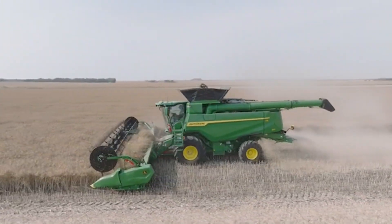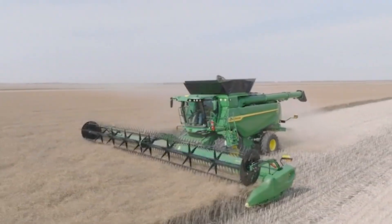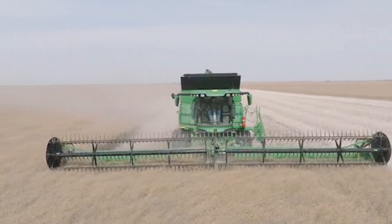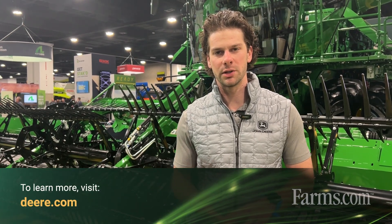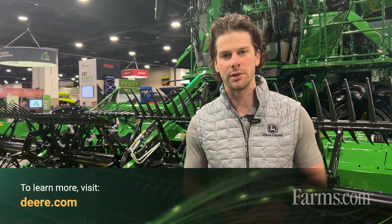In addition to the three-piece reel and the reel tines, we also have the cam reel on this head, and that will be available as a retrofittable kit if you wanted to put the cam reel specifically on any HDF, HDR, or RDF heads. The best way to find information on our new features is to visit your local John Deere dealer, or you can go to Deere.com and find all the new updates.